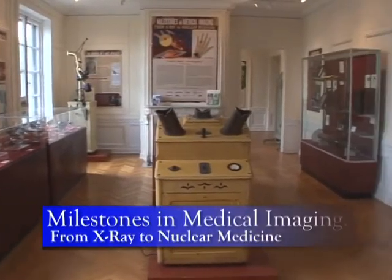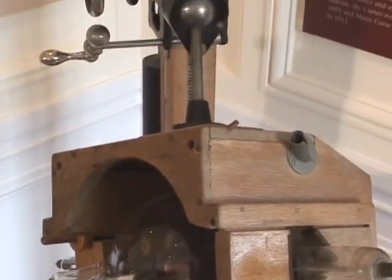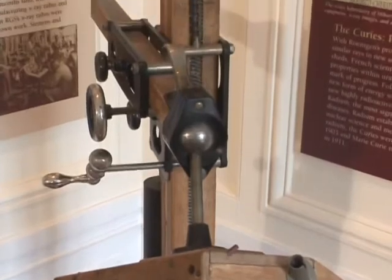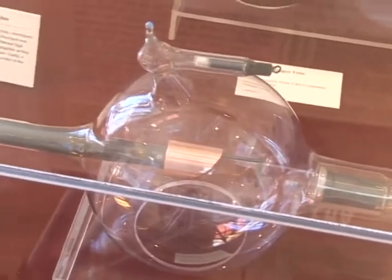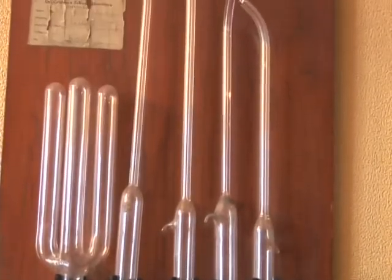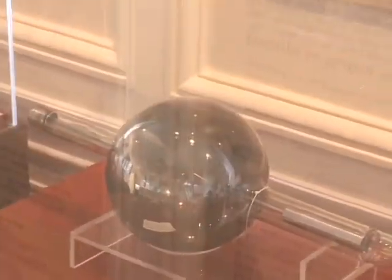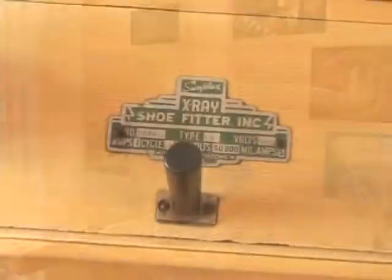Milestones in Medical Imaging, from X-ray to Nuclear Medicine, acknowledges Wilhelm Röntgen's discovery of a major landmark in modern life, the X-ray. The collection of X-ray machines, vacuum tubes, and protective shields dating back to 1896 show firsthand how the technology emerged from the laboratory into widespread use in a startlingly brief leap.